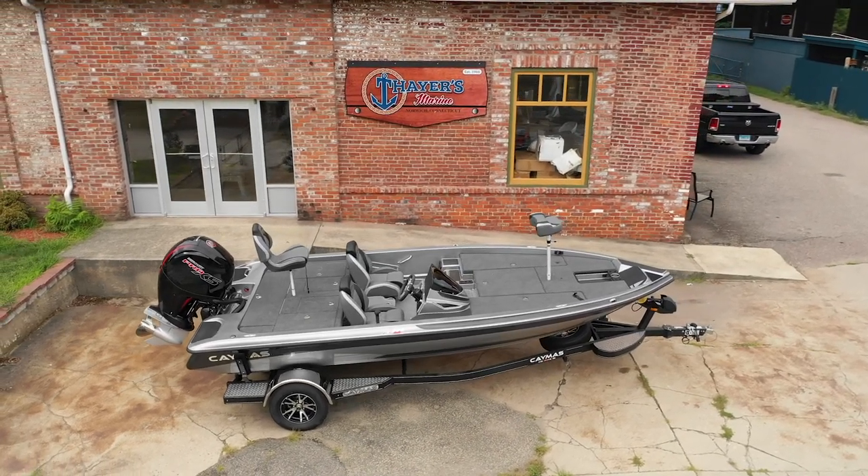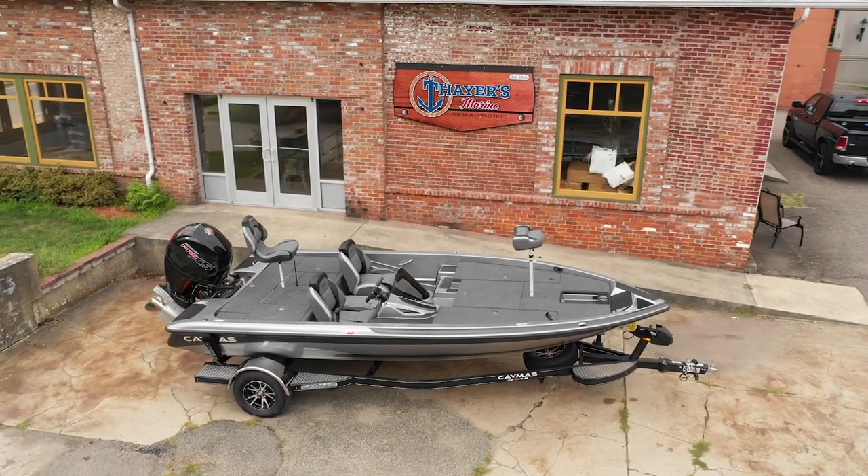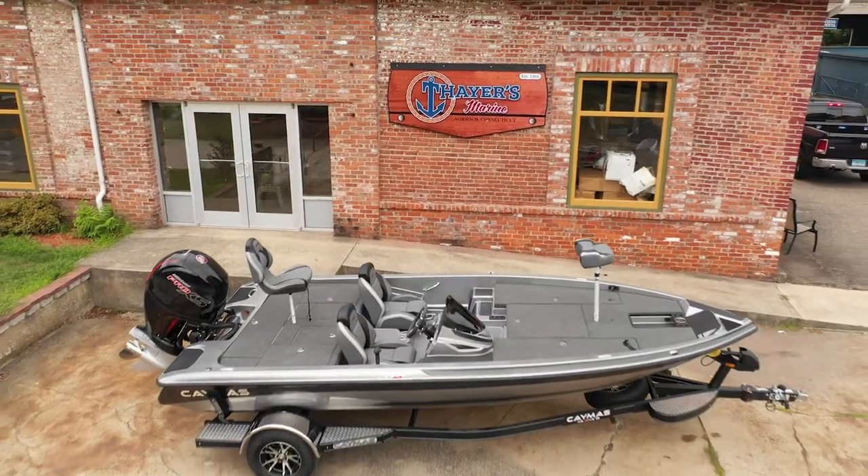We're an authorized dealer for Motorguide and Minn Kota trolling motors. We've also got name brand canoes, kayaks, buck knives, tackle, and even the latest apparel.